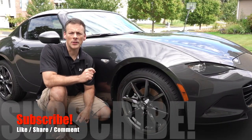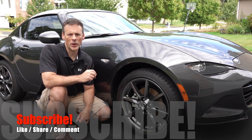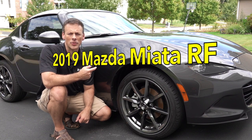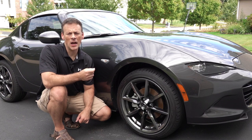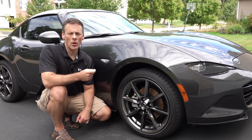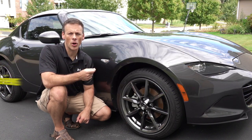Don't forget to subscribe to the Lemon Factor. When you subscribe, you'll have access to videos on two of our project cars: this 2019 Mazda Miata RF Grand Touring and a 2019 Honda Accord 2.0 Touring. In addition to our project cars, we also provide reviews on new vehicles as well as car products.